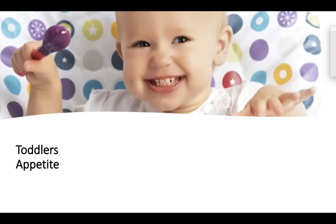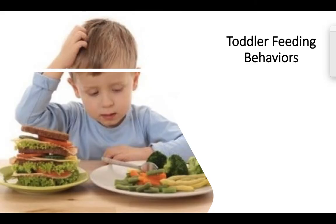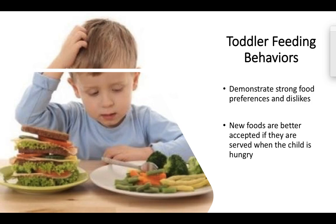We really want to remember that toddlers have a natural decrease of interest in food due to their slowing growth rate, so feeding can become challenging. They are easily distracted during meal times, so it's best not to have them watching an iPad or TV — we really want them to focus on feeding. They demonstrate really strong food preferences and dislikes, and new foods are better accepted if the child is hungry. It's also monkey see, monkey do: if you're trying to get a child to eat fruits and vegetables but you personally don't, they're going to notice. This is why it's really important to make mealtime a family time.